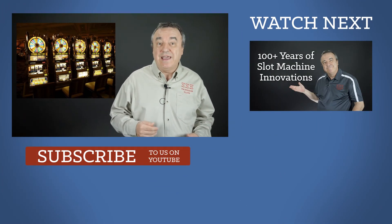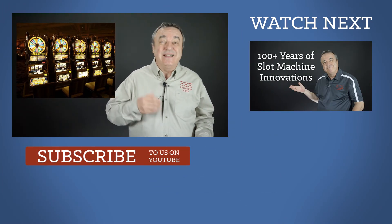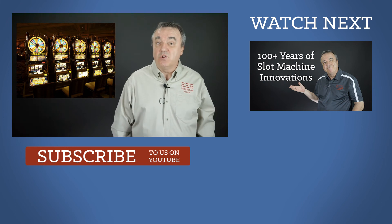Charles Fay manufactured about 100 Liberty Bell slot machines for distribution in and around San Francisco. However, there are few of them remaining in existence. The scarcity of Fay's Liberty Bell is a direct result of a natural disaster occurring shortly after their manufacture — the 1906 San Francisco earthquake.